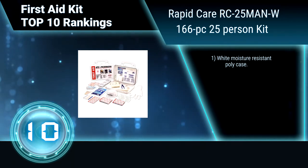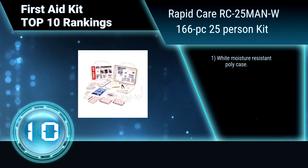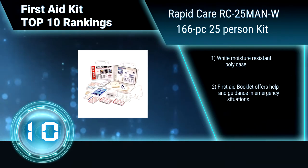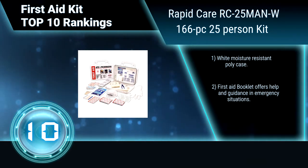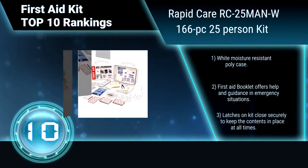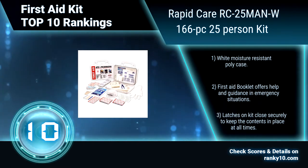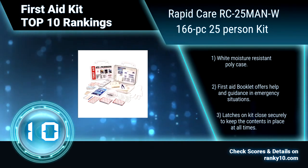This First Aid Kit is fully compliant with ANSI's E308.129 standards and meets or exceeds federal OSHA regulations. White moisture-resistant poly case. First Aid Booklet offers help and guidance in emergency situations. Ledges on kit close securely.